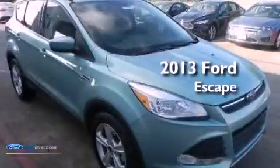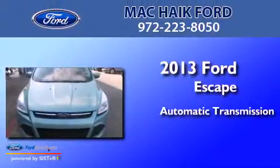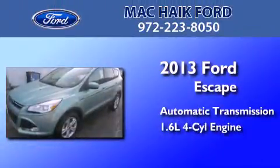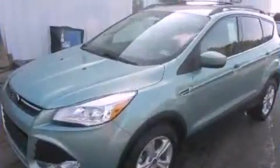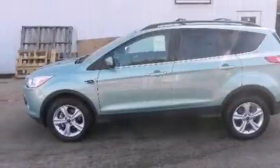This is a brand new 2013 Ford Escape. This crossover has an automatic transmission and an inline four-cylinder engine. Its top features include an intercooled turbocharger, traction control and stability control systems.